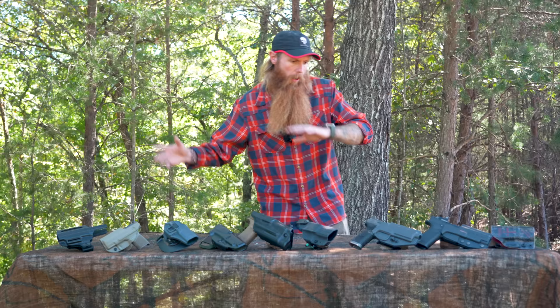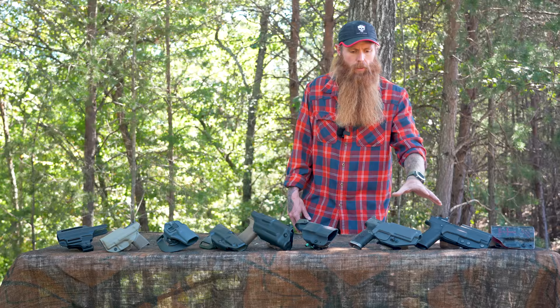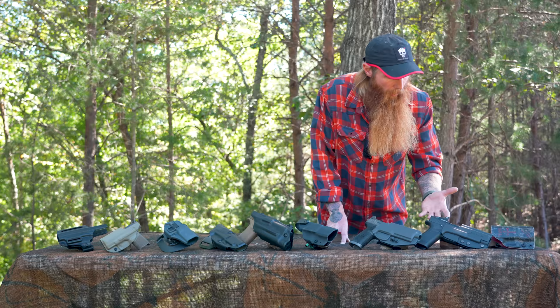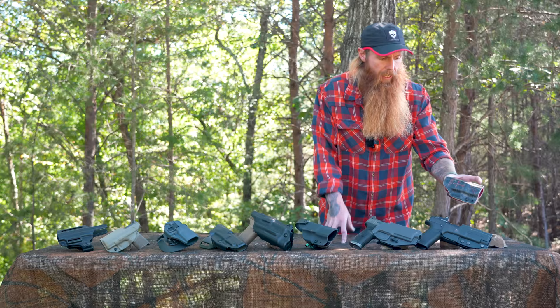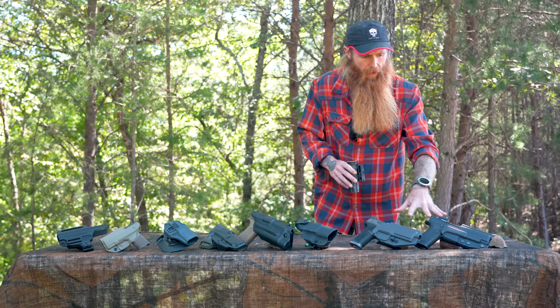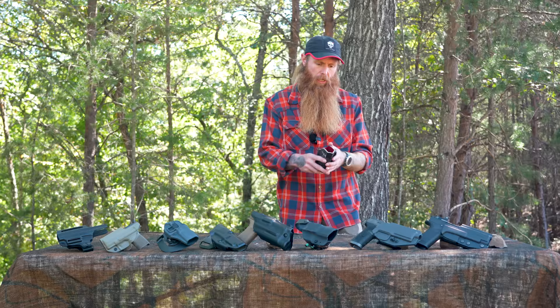We'll start at this end of the table and dig into these. The first three holsters right here have no retention — no mechanism that locks the gun into the holster. This holster is a Kydex holster made by T2G. They make really great custom holsters for all different types of weapons. This one has a clip on the back made to clip right onto your belt. These other two have the Safariland QLS fork, made to clip into a drop leg holster on a gun belt. So all three are outside the waistband.